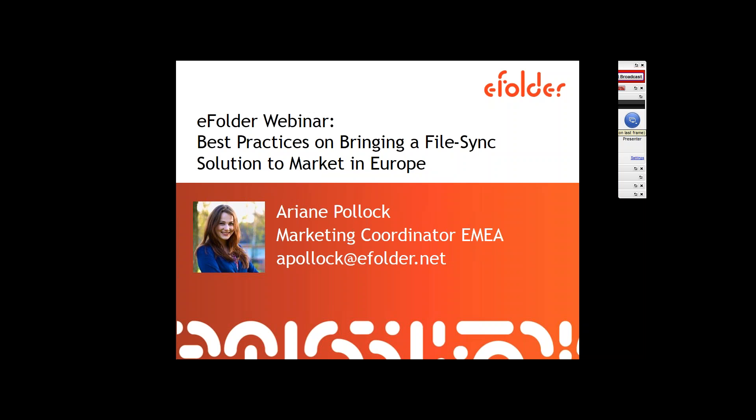This webinar brings together eFolder experts and staff for a deep-dive practical discussion, to talk about best practices on bringing a FileSync solution to market in Europe. For that, we're being joined by Mike Willis, who is an eFolder anchor partner based out of Edinburgh in Scotland, where apparently it's beautiful and sunny today — so I've clearly picked the wrong city to work out of. Hi Mike, thanks so much for joining us today.